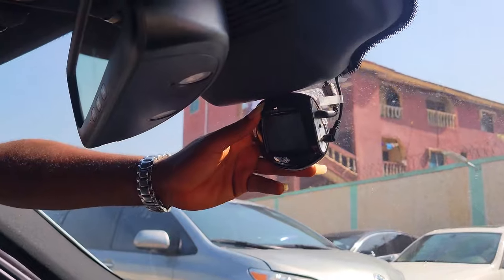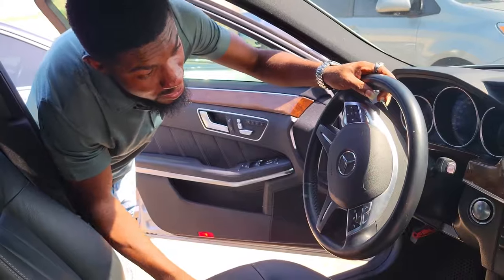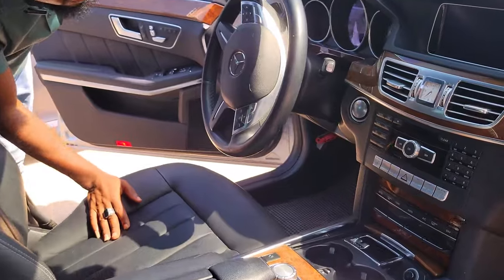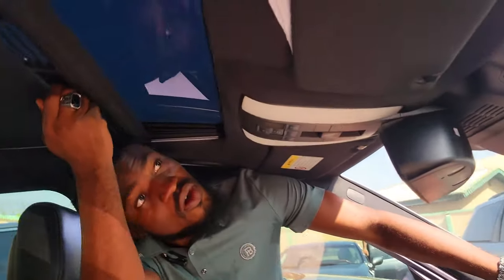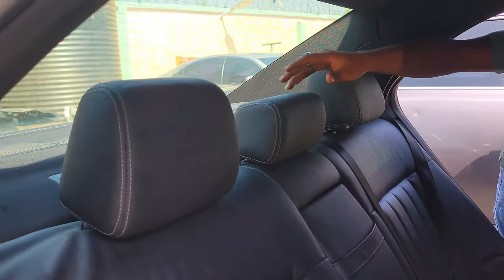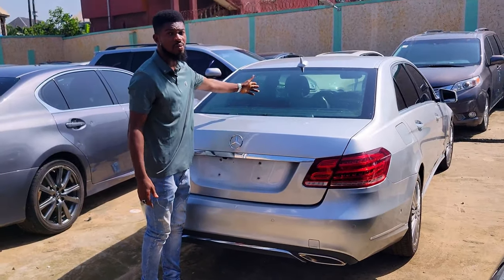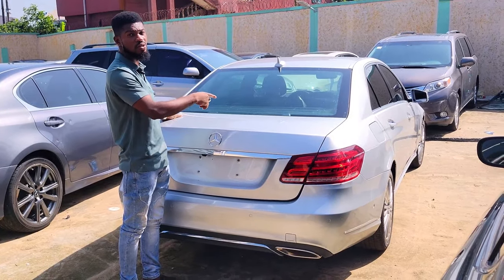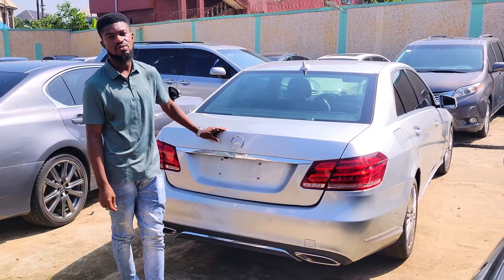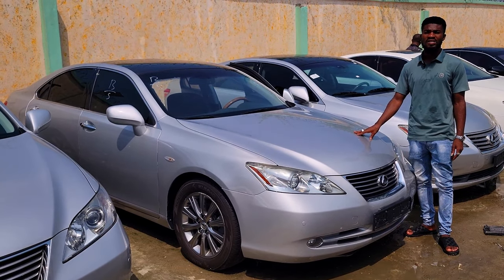It has a reverse camera, a front camera for recording, automatic mirrors, and everything — AC vents, cup holders — are very intact at both front and back. It's a thumb start and has an open roof. The back seat has the highest quality leather, three headrests, AC vents, double exhaust, and also a back camera. The Mercedes E350 2014 model — the price is 13 million, negotiable.